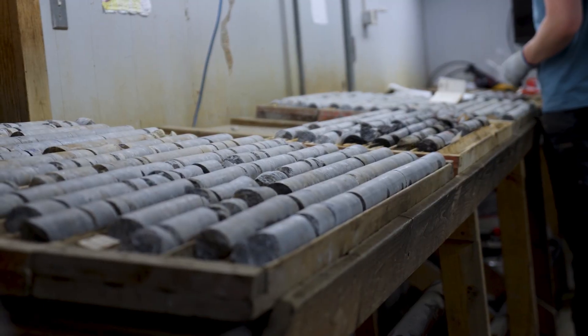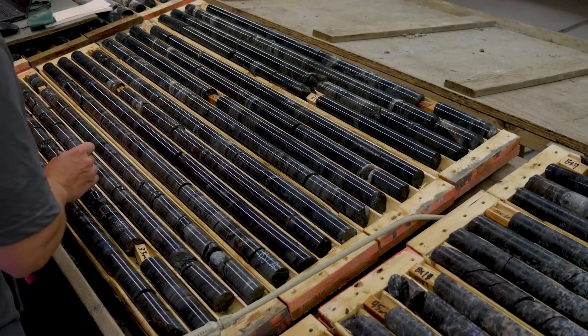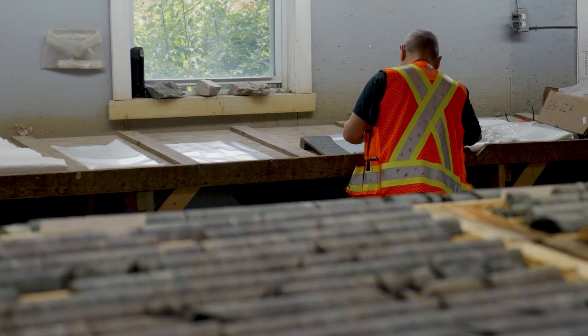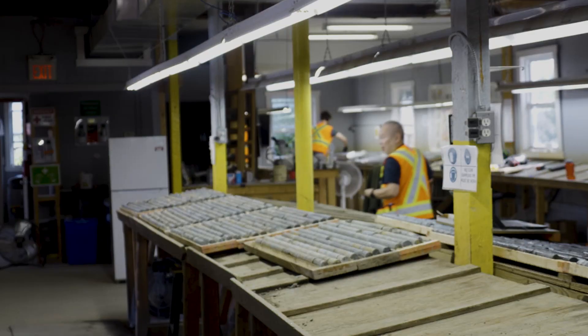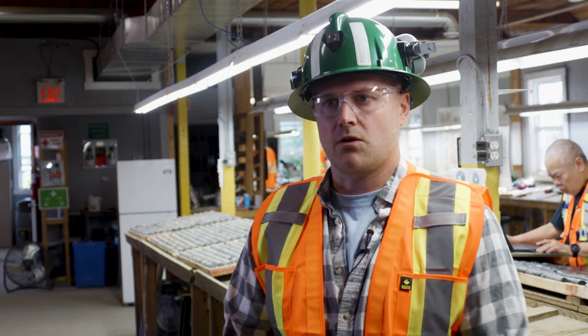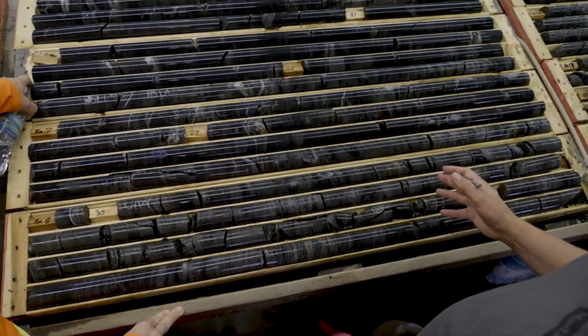Right now we are in the Madsen mine core shack, where a lot of the hands-on work and geological interpretation happens. A lot of the unsung heroes of many mineral projects work in the core shack. Every time we drill a hole, the core from underground at Madsen comes up to surface and into this core shack for processing.